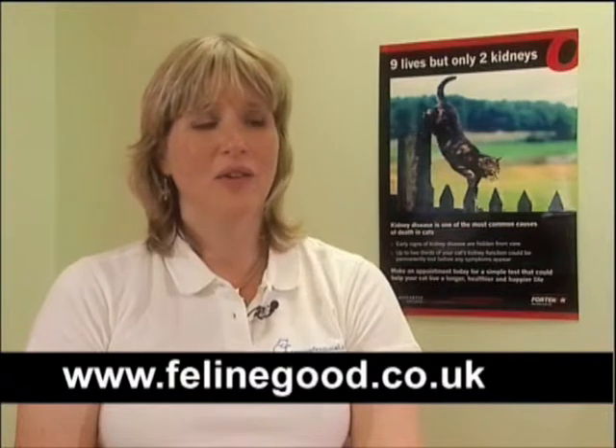For further information, useful websites include the Feline Advisory Bureau's website at fabcats.org, my own website catprofessional.com which also has a links page with several other kidney-related websites, and felinegood.co.uk. All of these have information oriented towards cat owners in accessible language. There is also a book I wrote, published in 2008, called Caring for a Cat with Kidney Failure, available through my website and Amazon as a paperback or electronic book.